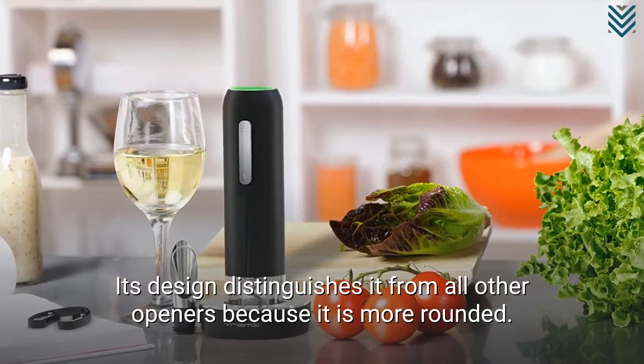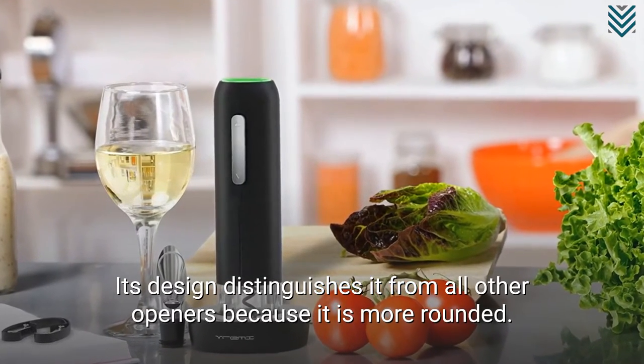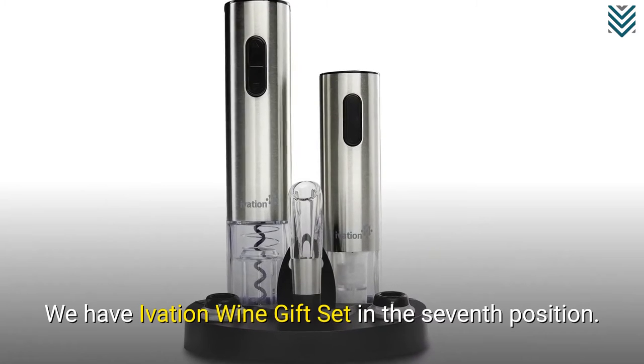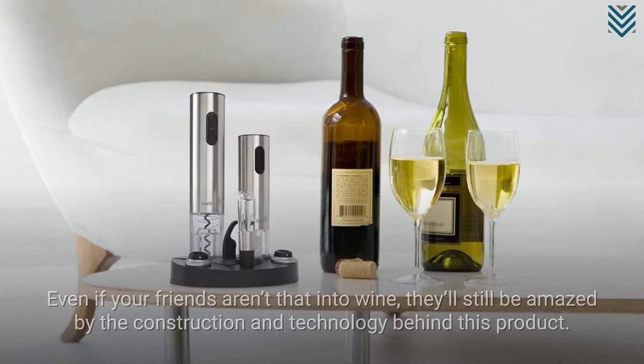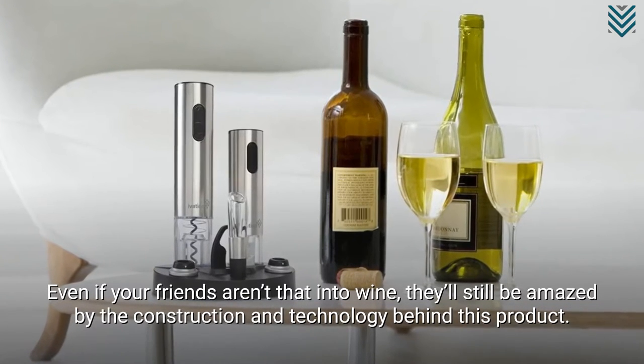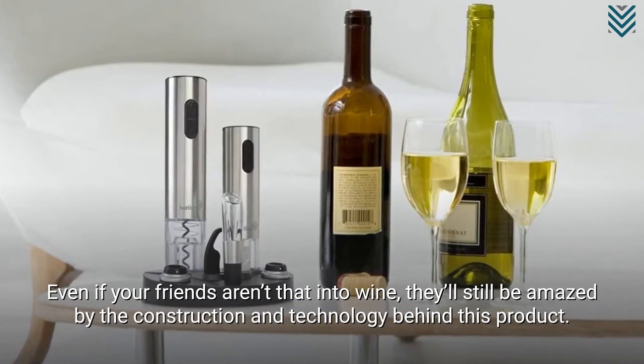Its design distinguishes it from all other openers because it is more rounded. We have the Vivation Wine Gift Set in the 7th position. Even if your friends aren't that into wine, they'll still be amazed by the construction and technology behind this product.